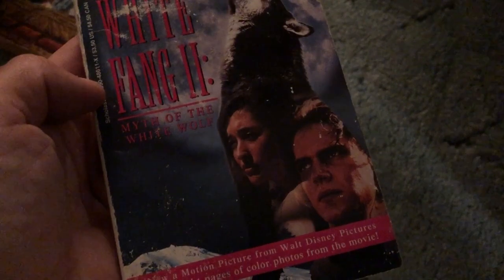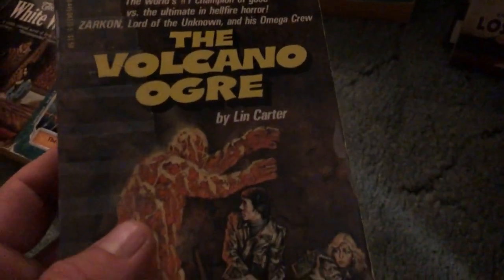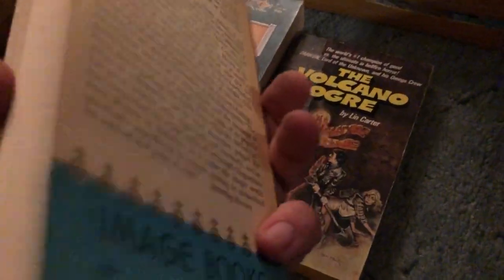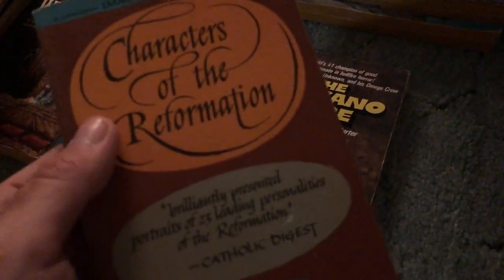White Fang 2 — I didn't know there was a White Fang 2, it's a movie novelization. The Other Side of the Mountain and The Other Side of the Mountain Part 2 — not too familiar with that but since there's both of them, makes for an easy listing. The Volcano Ogre by Lin Carter — someone informed me that Lin Carter is actually a man, not a woman. I've always thought Lynn was a woman's name but I guess it's a man's name too.